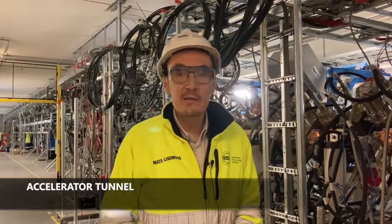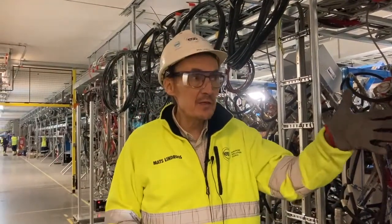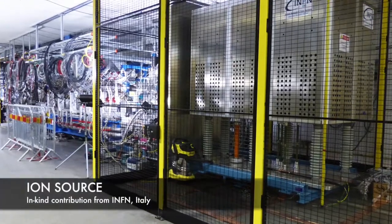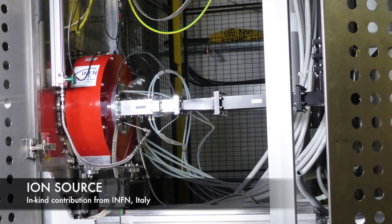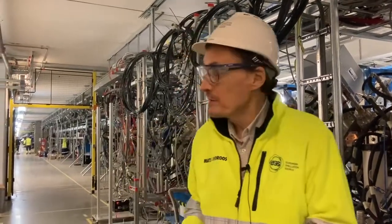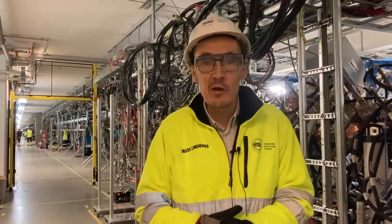We are now standing down in the tunnel — it's the very beginning of the accelerator. Just in front of me is the ion source where the first protons start to travel all the way down to the target. The tunnel all needs to be filled with equipment and you can see that we have quite a lot of things here already.